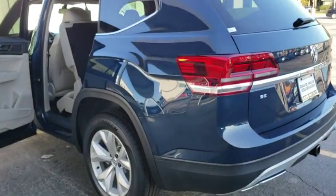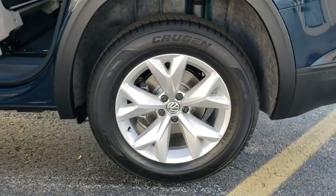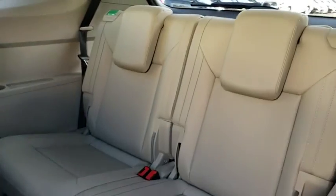Floor mats, keyless start, cruise control, four-wheel disc brakes, aluminum wheels, climate control, AM FM stereo radio, rear defrost, front wheel drive.